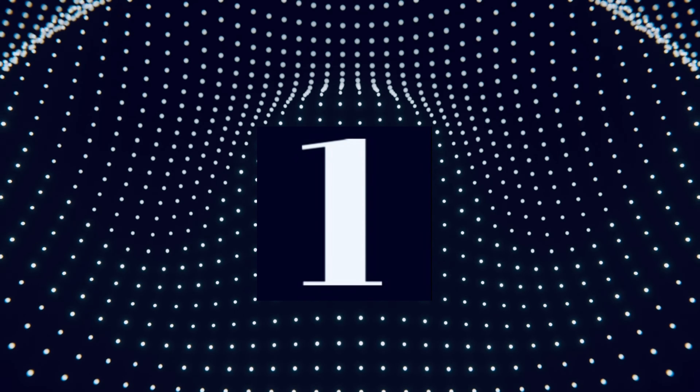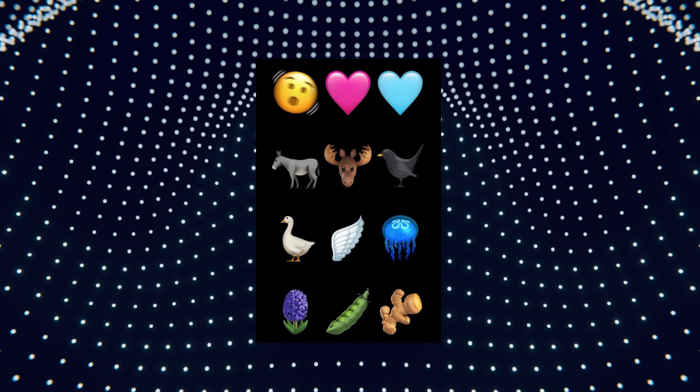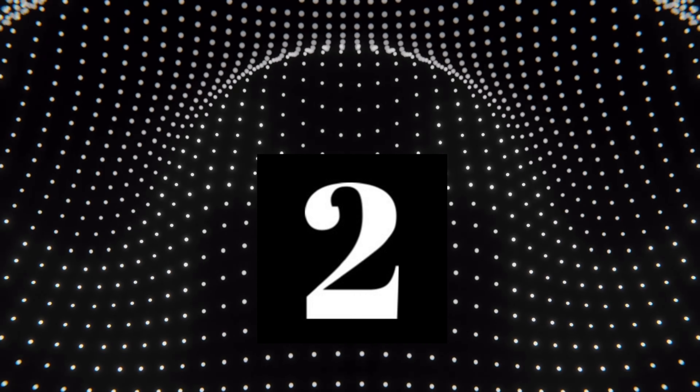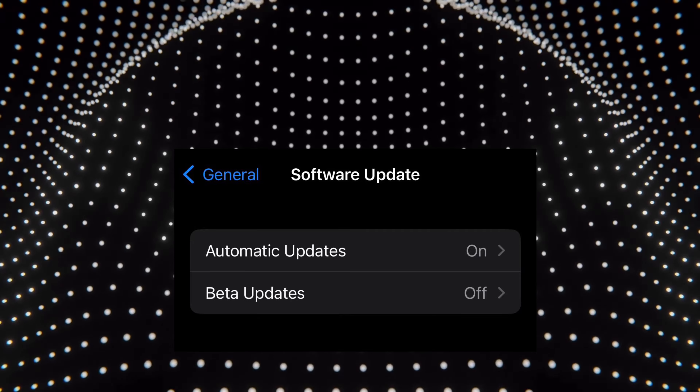Number one: now that we have the update, we get 15 new emojis. Number two: we get a new section for iOS updates in general under software updates.